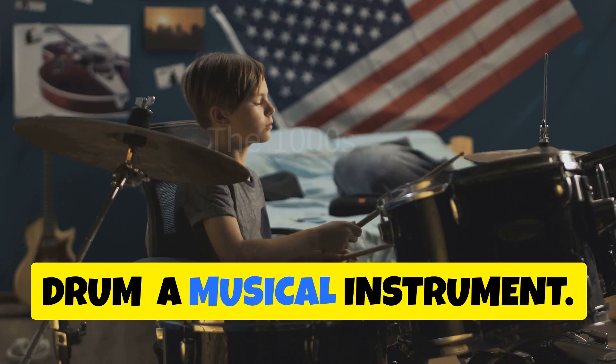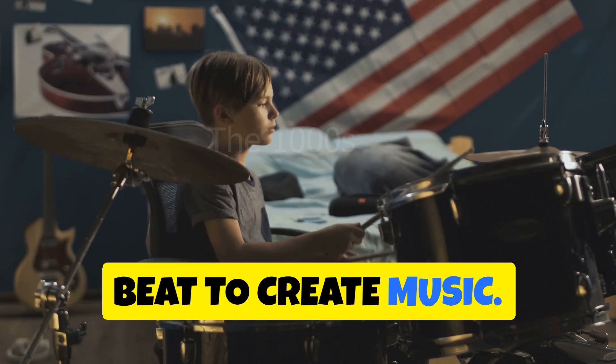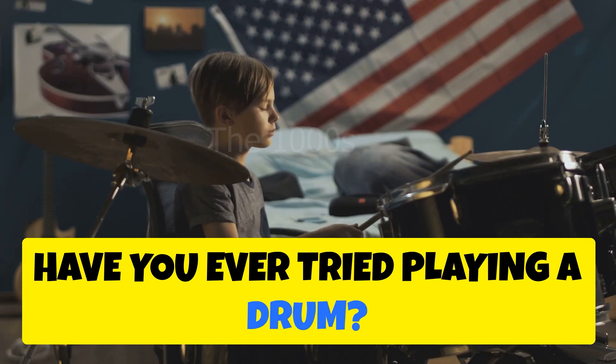Drum — a musical instrument. Drums make a rhythmic sound that you can beat to create music. Have you ever tried playing a drum?